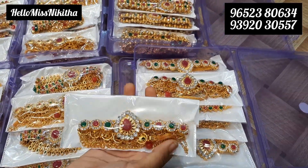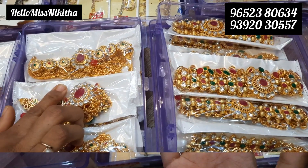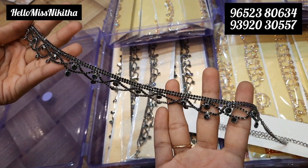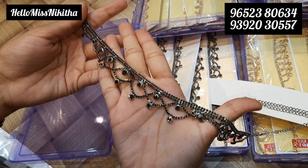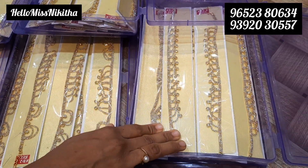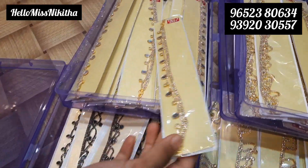I'll show you more models in the video. Next we have complete black metal items. Price is 30 rupees. There are different models in the 30 rupees price range, and also an 80 rupees price range.